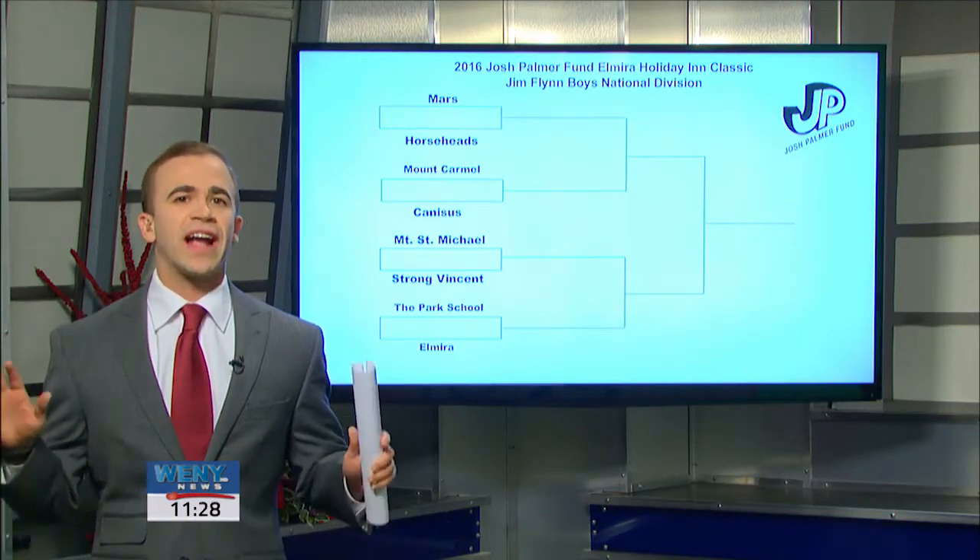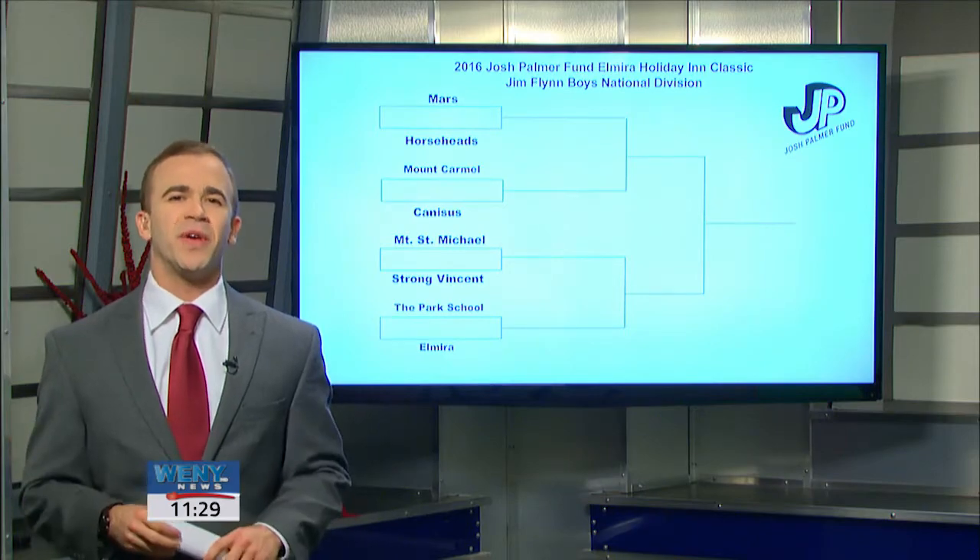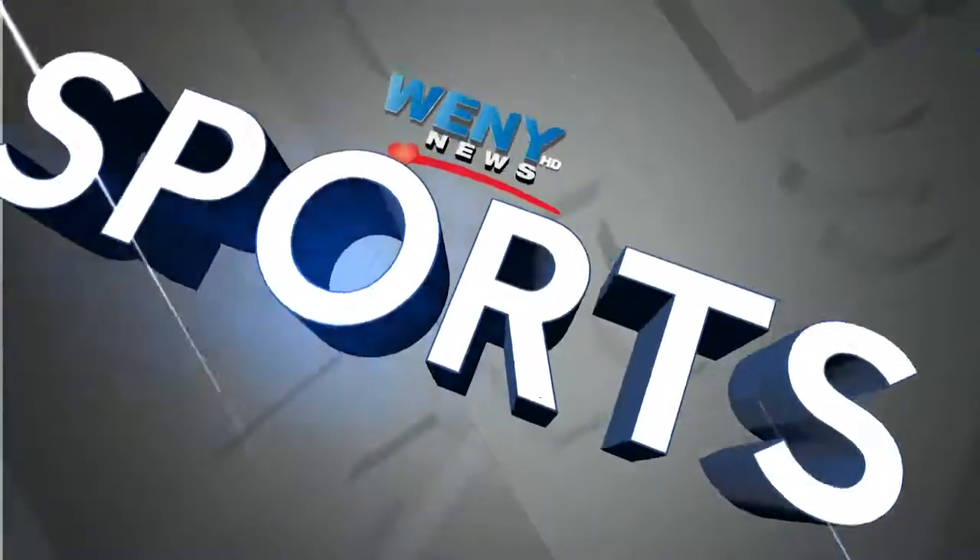And finally tonight, Jenna Harner and I got everyone something for Christmas. It isn't much, but it is our WEMY top plays of the week. Let's get it going.